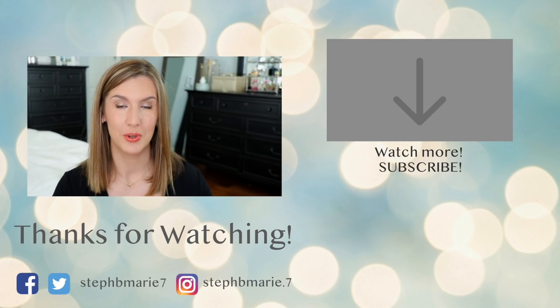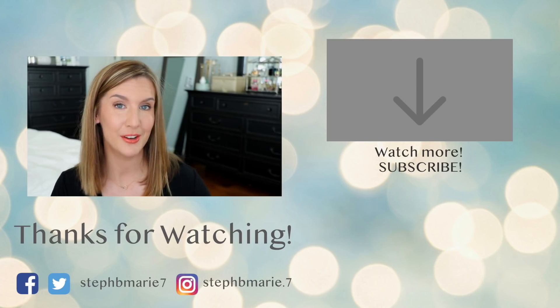Let me know what your favorite bronzer is down below. I hope you enjoyed seeing my top favorite bronzers. If you're not subscribed, please hit that subscribe button — I would love to have you back here on a regular basis. Thank you so much for watching and I will see you in my next video!